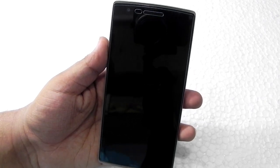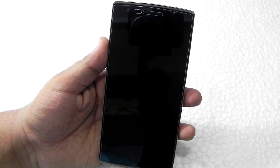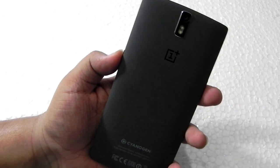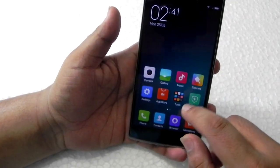Hello guys, this is Sharun here from 24/7 Techie. In this video I will not tell you what I'm going to do — I'm just going to show you. This is OnePlus One, this is MIUI 6.